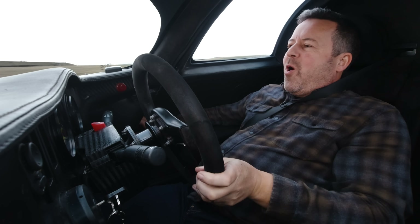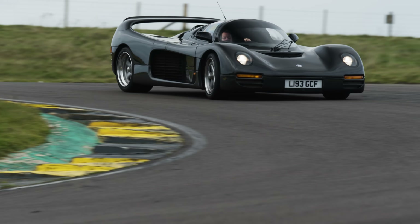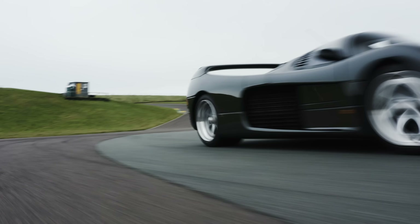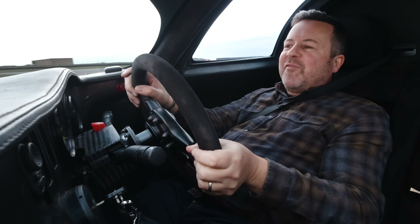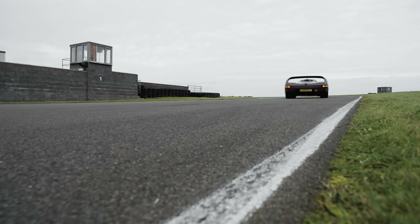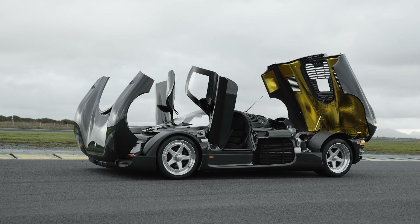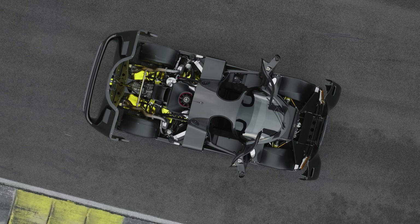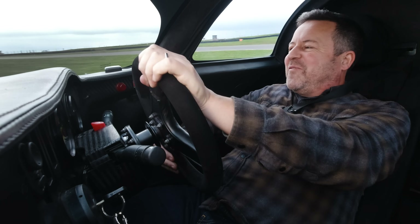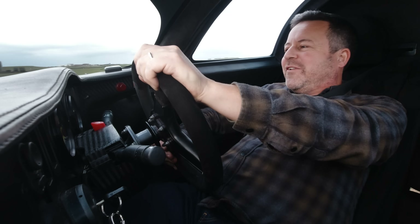There's a rotary knob just to my right here, and on it is etched 'Das Boost' — it's the turbo boost adjuster. It will take it from a basic boost of about 0.4 bar to a far more exciting 1.4 to 1.5 bar of boost, which means this car, which weighs a little over a thousand kilos, has somewhere in the region of 650 horsepower. That is more than sufficient, I would say.